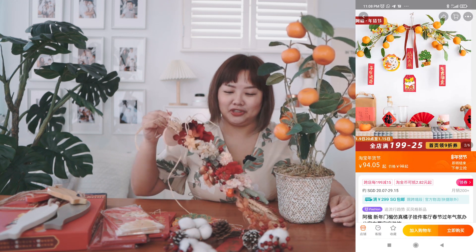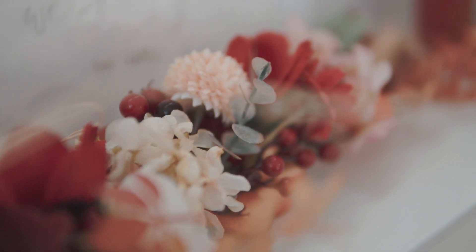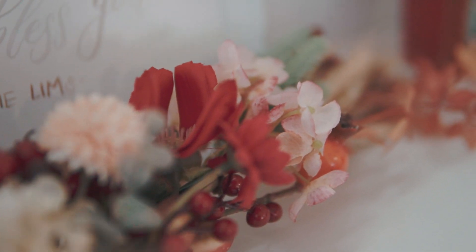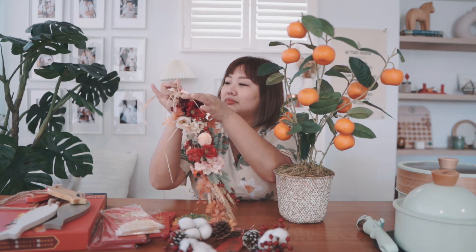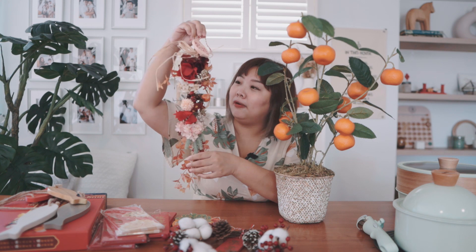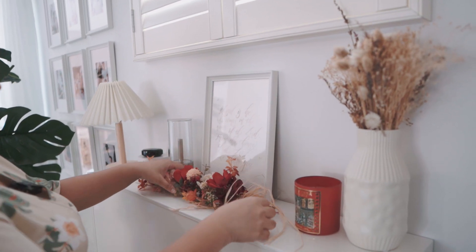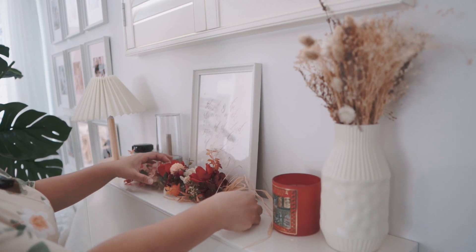We also have this — a lot of my followers on Instagram actually like the look of this. This is also an artificial box. They have different variations of it. This is supposed to be hung on the wall, but we leave it on our fireplace like that. It looks great — it adds a little bit of red and pink for Chinese New Year.